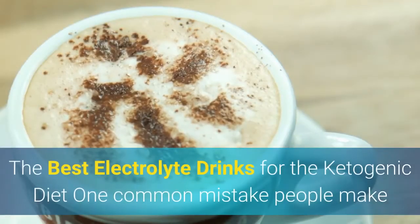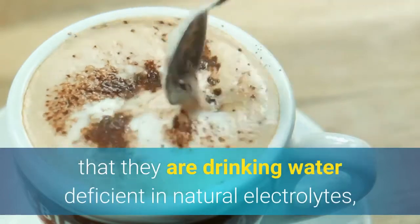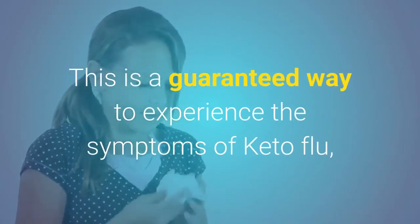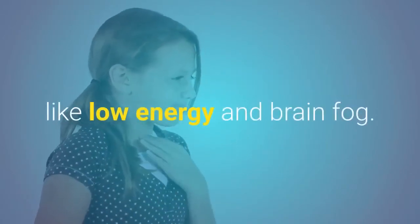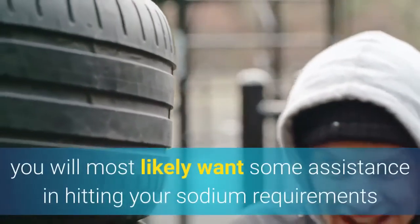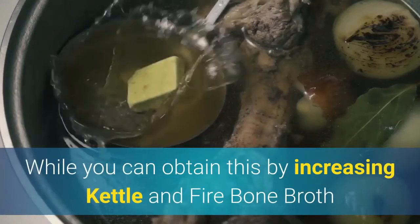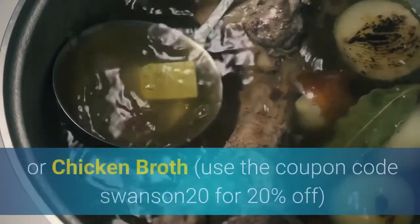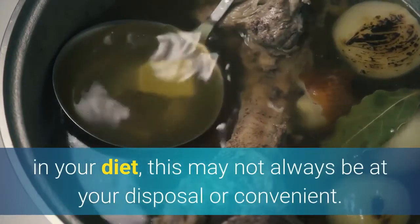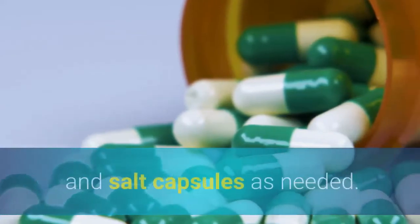The best electrolyte drinks for the ketogenic diet: one common mistake people make when following a ketogenic diet is drinking water deficient in natural electrolytes while not consuming enough sodium. This is a guaranteed way to experience keto flu symptoms like low energy and brain fog. Much like utilizing MCT oil to increase fat intake, you will most likely want some assistance in hitting your sodium requirements. While you can obtain this by increasing bone broth or chicken broth use in your diet, this may not always be convenient.